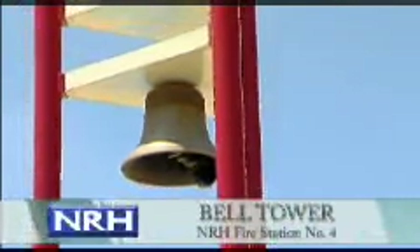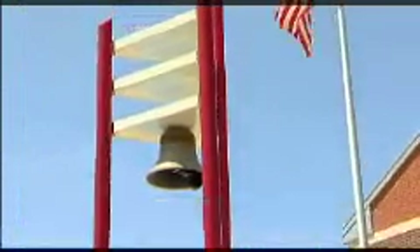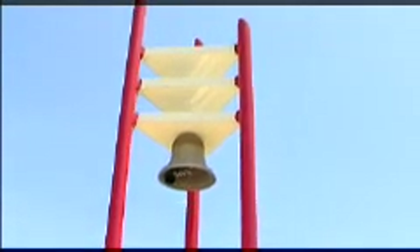Two art pieces are located at North Richland Hills fire stations. A bell tower by architect Tony Jeffery is found in front of the station on Hightower Drive. This contemporary three-spire bell tower combines fire service traditions with the modern state-of-the-art fire station, with space for a life-sized bronze figure to be added, celebrating the spirit of our past and present firefighters.